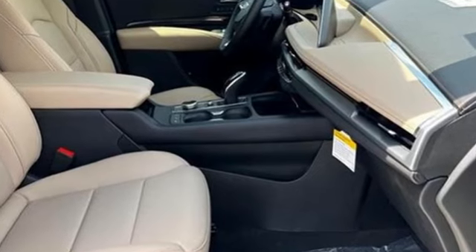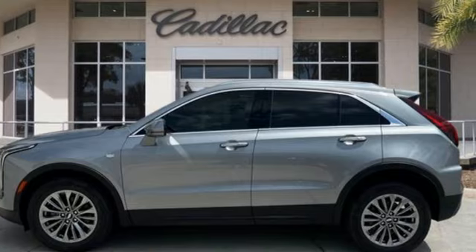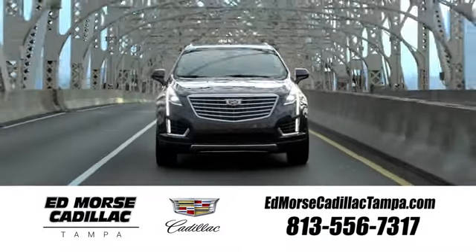For over 100 years Cadillac has dared to drive the world forward. Hurry in today and see it for yourself. Visit our website at edmorescadillactampa.com or call us today.